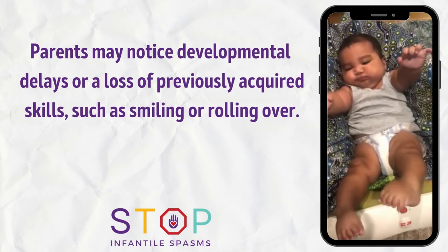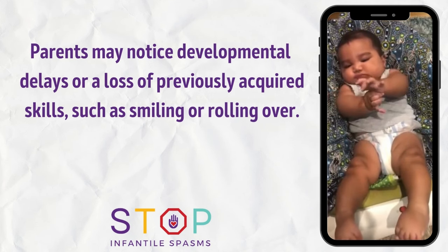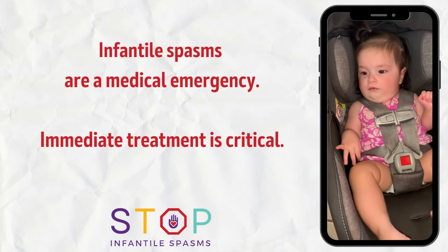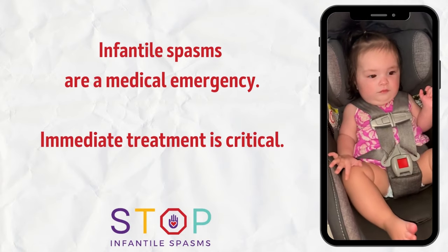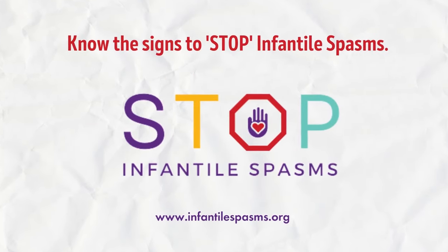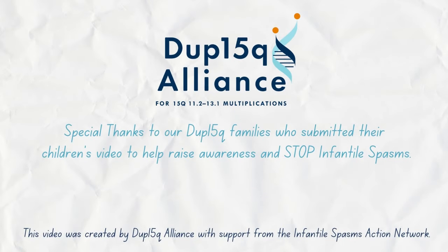Parents may notice developmental delays or a loss of previously acquired skills, such as smiling or rolling over. Infantile spasms are a medical emergency. Immediate treatment is critical. Know the signs to stop infantile spasms. A special thanks to our Duke 15Q families who submitted their children's video to help raise awareness and stop infantile spasms.